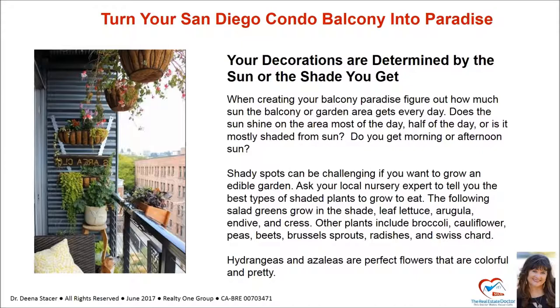When creating your balcony paradise, figure out how much sun the balcony or garden area gets every day. Does the sun shine on the area most of the day, half of the day, or is it mostly shaded? Do you get morning or afternoon sun? Shady spots can be challenging if you want to grow an edible garden. Ask your local nursery expert the best type of shaded plants to grow to eat. The following salad greens grow in the shade: leaf lettuce, arugula, endive, and cress.